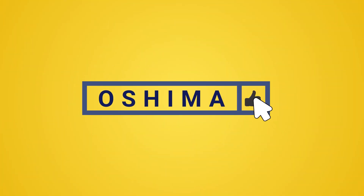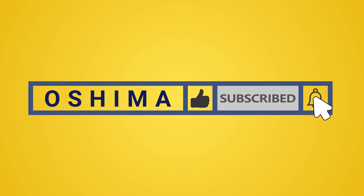Please like and subscribe to the Oshima channel, and click the bell icon to get new video updates.